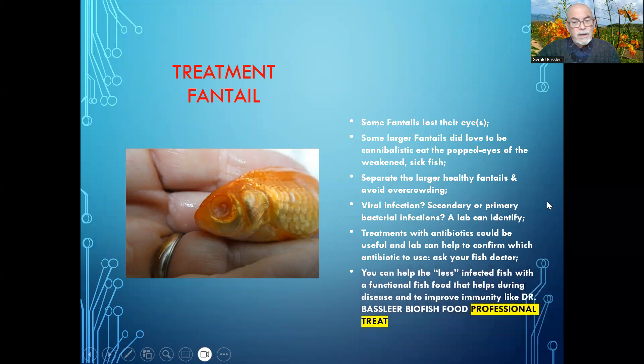At the same time you can help the fish with a functional fish food, particularly the ones which are still eating, to help improve their immunity. We would recommend Dr. Bassleer fish food professional treat in this case.